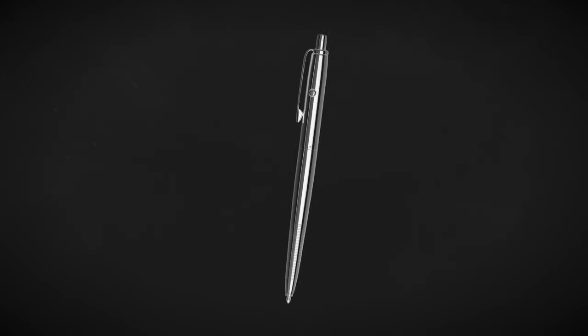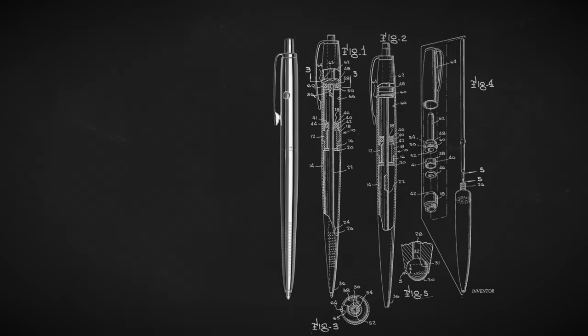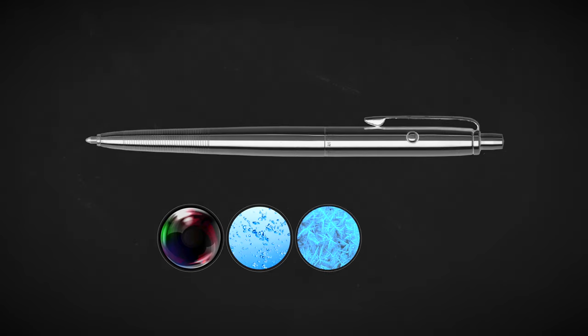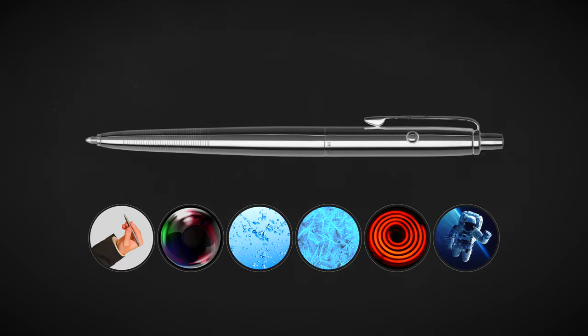This is a pen, but it's not just like any other pen. It can write in a vacuum, underwater, and in freezing or boiling hot temperatures. It can write upside down and even in zero gravity.